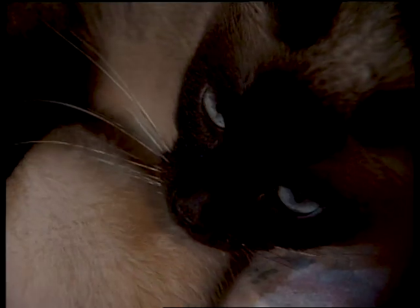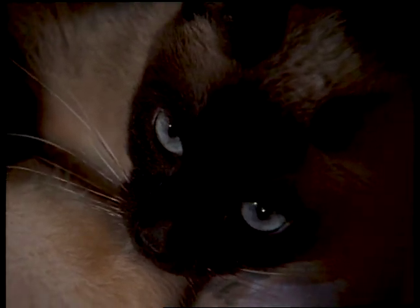A cat uses its vocal cords to purr. It's not so earth-shattering, I guess, but what's fascinating is how they do it. You see, when a cat meows, or we talk, we exhale and we vibrate our vocal cords with the air. It's like a reed in a clarinet.